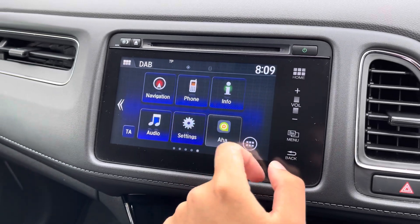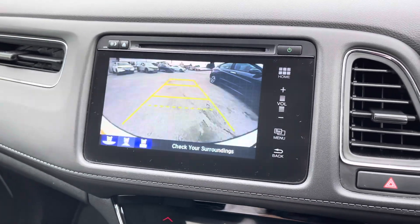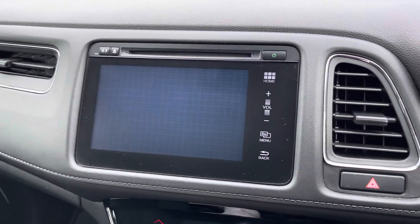If you'd like to customise the sound setup of the vehicle, you can take a look at the settings menu, which is great for those of you who are music lovers. This HR-V does come with a rear camera sporting three different viewing modes, and it also has a towbar view, which is great for those of you who are opting for a towbar fitting.